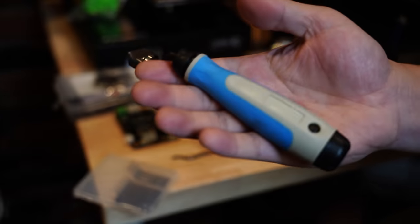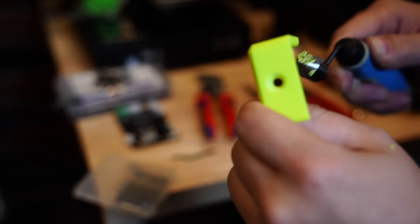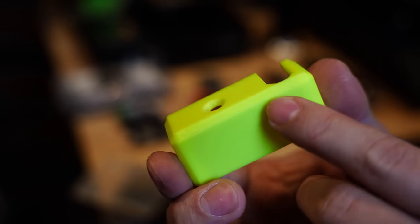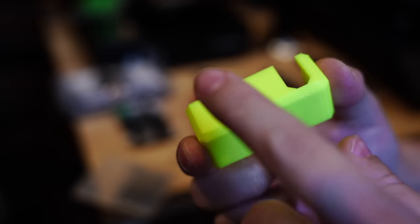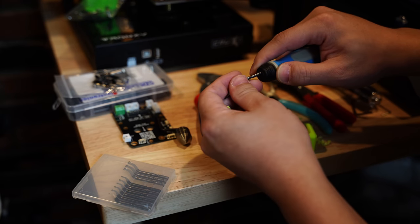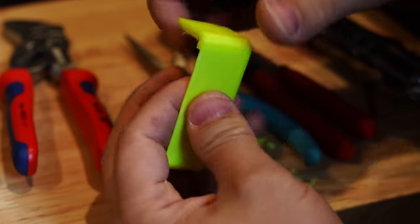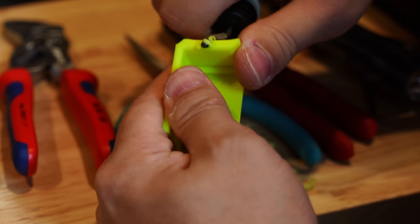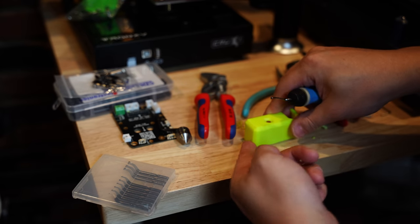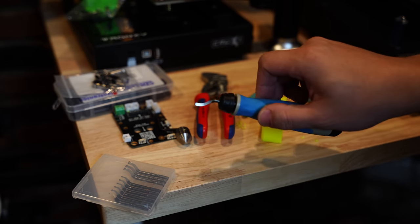Another tool that I really like is this chamfer/deburring tool. If I need to put a hole in one of my 3D prints, I can just easily drill it in by hand — right through even relatively thick plastic — to add holes. It also puts a nice chamfered edge on there, so if you're putting flat head screws in, they'll sit nice and flush. You can also change the end out to use a deburring tool, which is used for breaking sharp edges off of parts. It works pretty much like a potato peeler, breaking down sharp corners and making the part pleasant to handle. Great for post-processing.